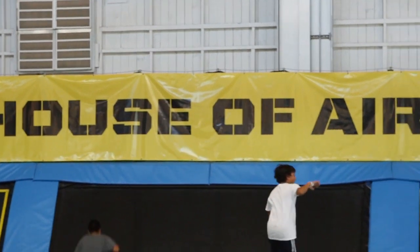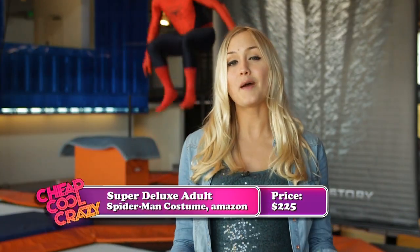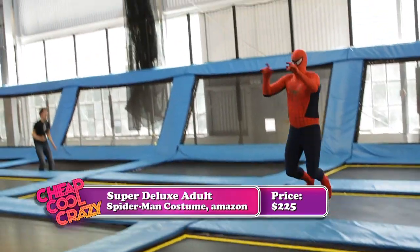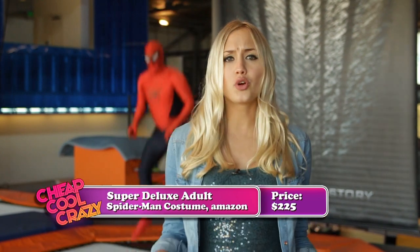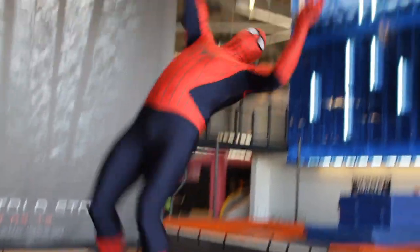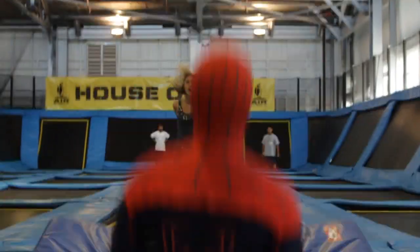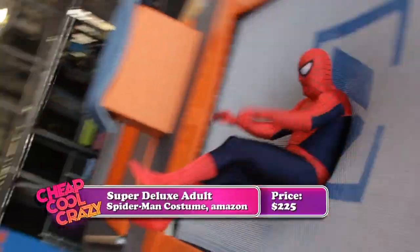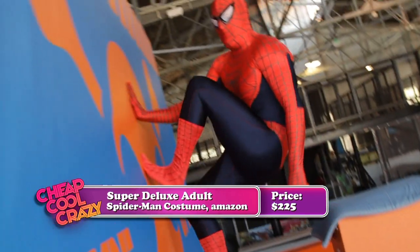We're here at the House of Air in San Francisco to show off our crazy item this week — the Amazing Spider-Man costume. It's a professional-looking latex costume that destroys anything you'd find in the Halloween shop. We're going to show it off the only way Spider-Man should be shown off: flying around a room. Beautiful, isn't it? If you want to look this good in a Spider-Man costume, go to Amazon.com.